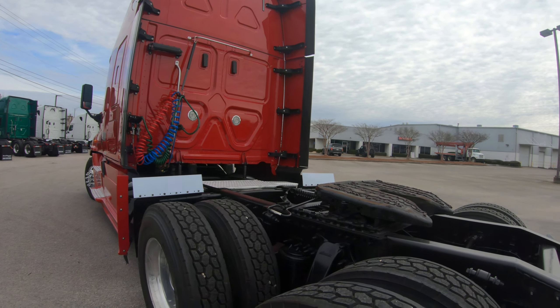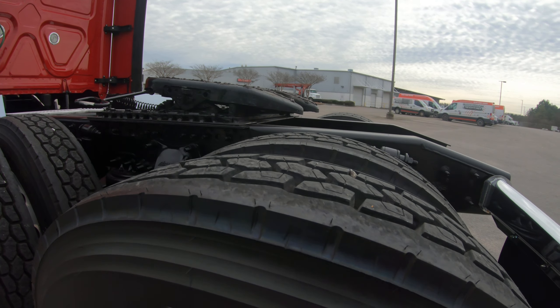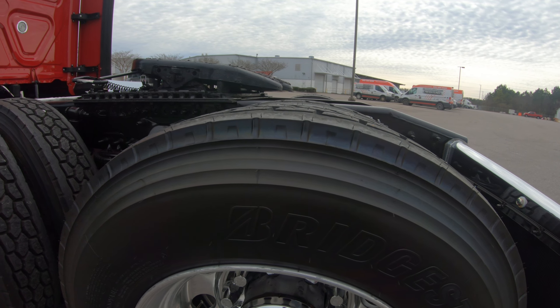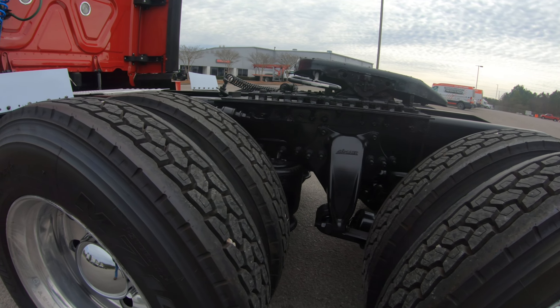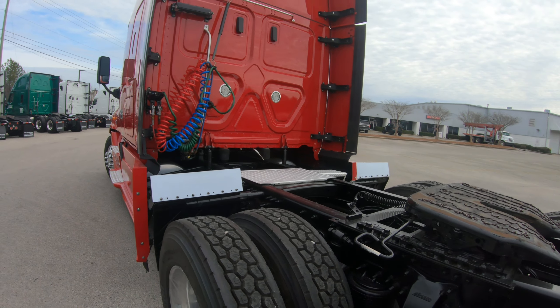You can see no scratches, dents, cracks, bumps — nothing there. Let's check out the fuel tank. 100 gallons, so you do have 100 gallons times two. And as we come around, look at the back of the truck.